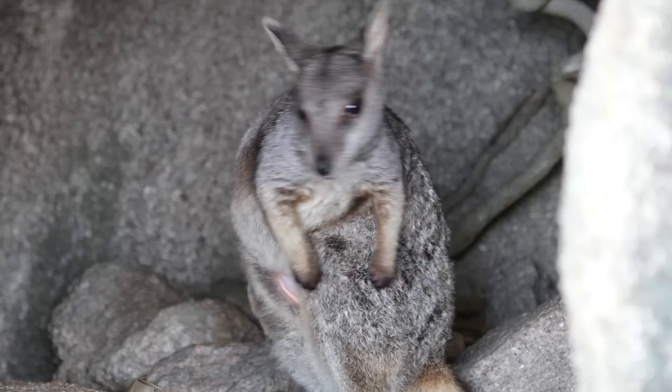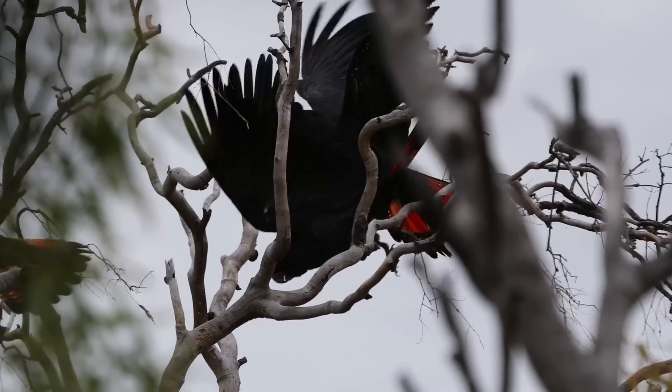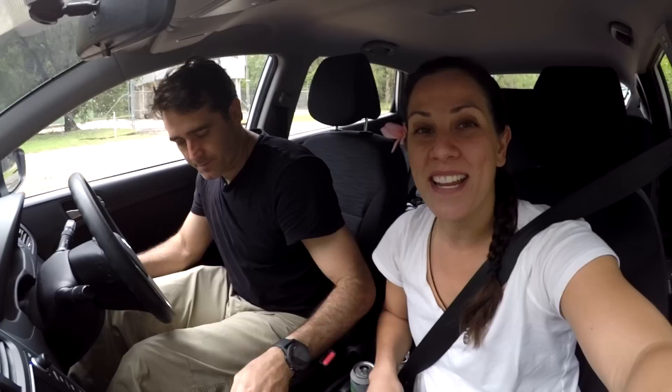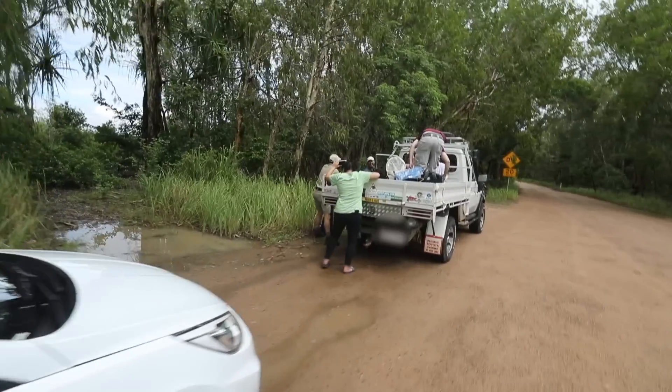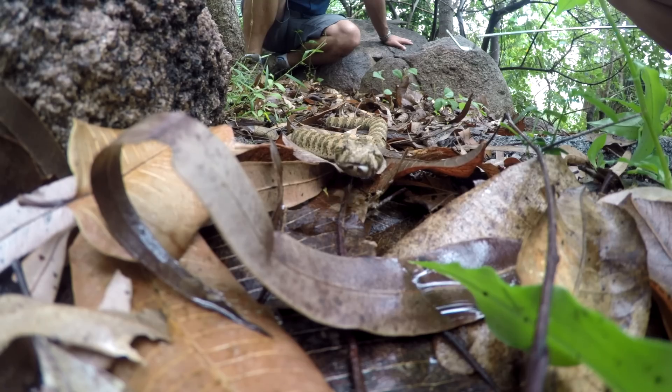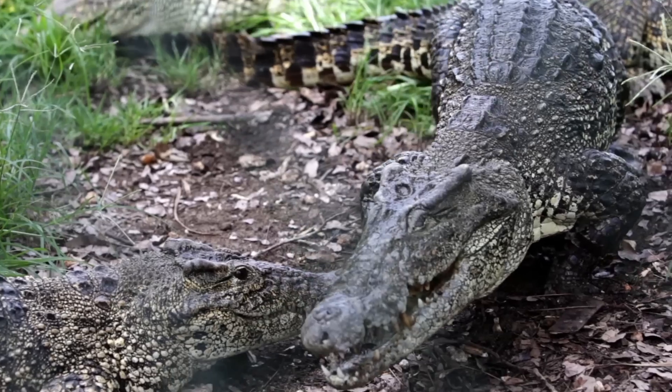Anybody that knows anything about Australia knows that there's a lot of venomous creatures here. Everything could kill you — that's what everybody says. We're heading to our first house to do some sampling with the bug team, trying to figure out if actually everything can kill you. Australia holds an impressive reputation for deadly creatures.